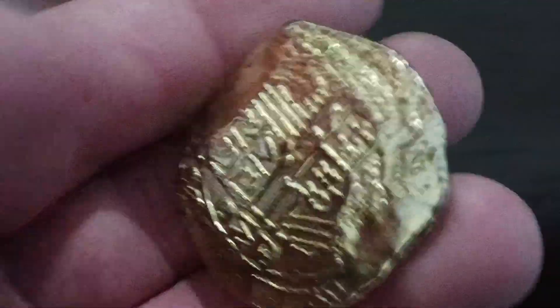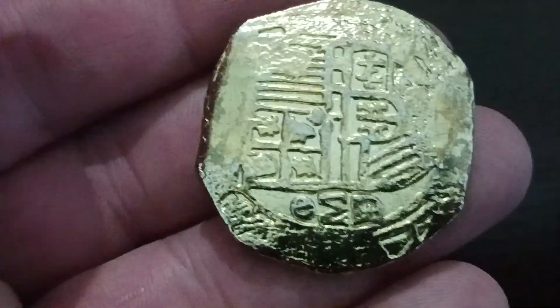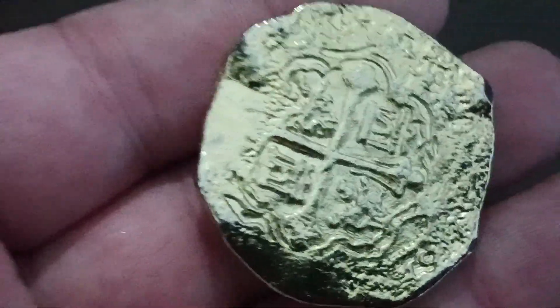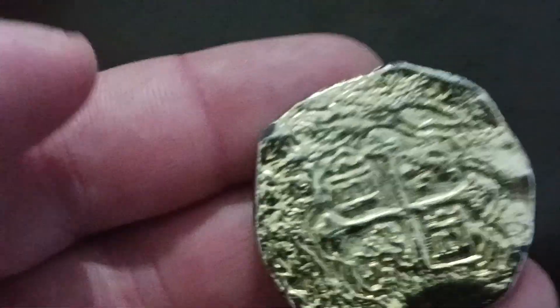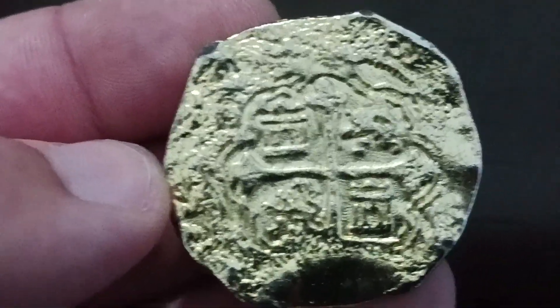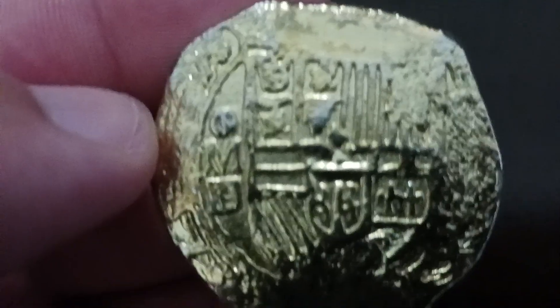These are pretty good for your kids if you have any. They are replica coins — they're not real, but they pretty much look like the real coins that the Spanish used to make back in the day. Right here you can see the tower and the lion, and on the back is the shield — the coat of arms of Spain.